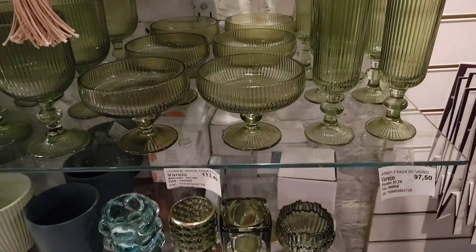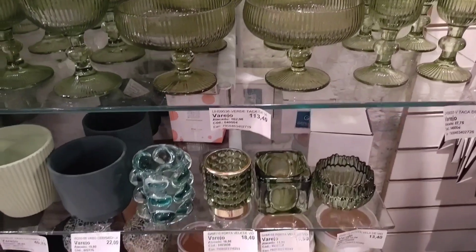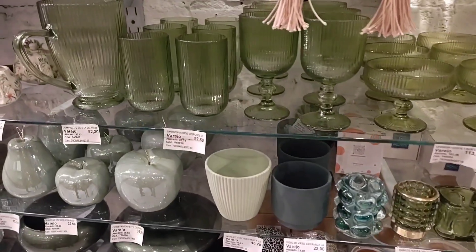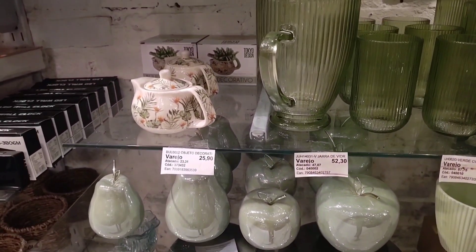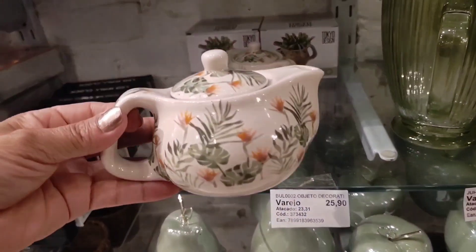Vases for arrangements. There are these taças and copos that I already showed you, and other color options. A set of 6 cups is R$87.50, and the jarra is R$52.00. Look at this ceramic mini bule — going for R$25.90.